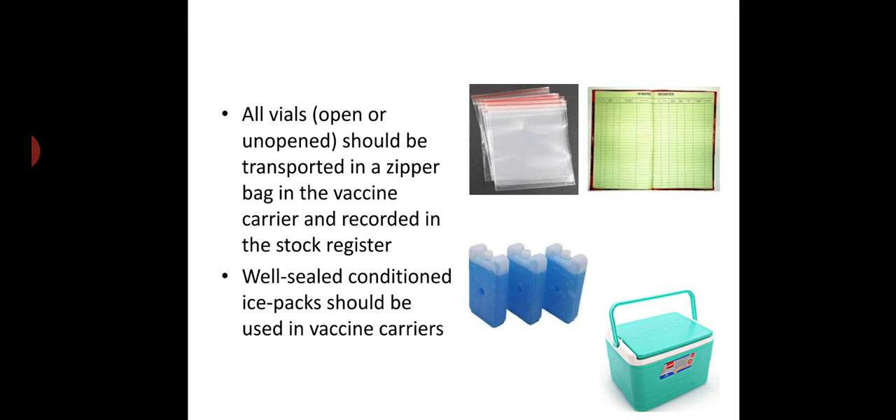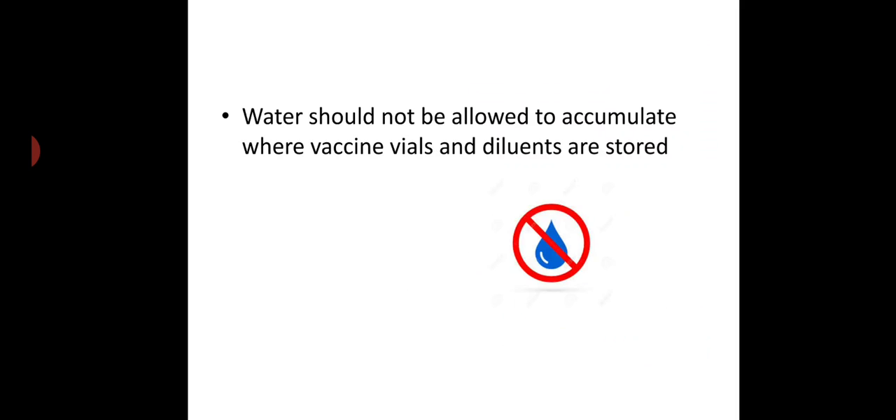All vials, open or unopened, should be transported in a zipper bag in the vaccine carrier and recorded in the stock register. Well-sealed conditioned ice packs should be used in vaccine carriers. Water should not be allowed to accumulate where vaccine vials and diluents are stored.